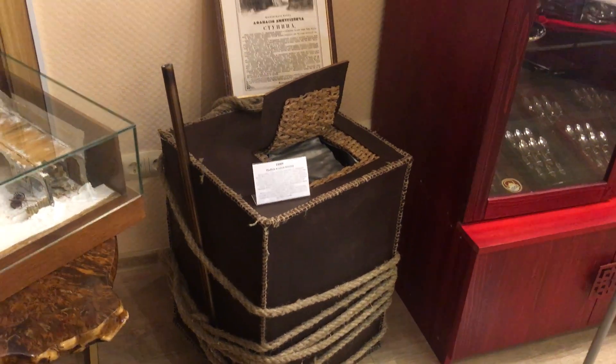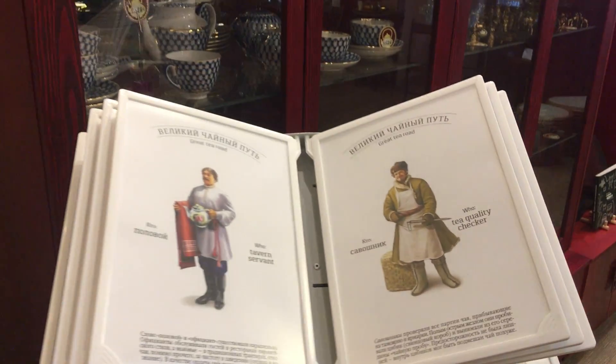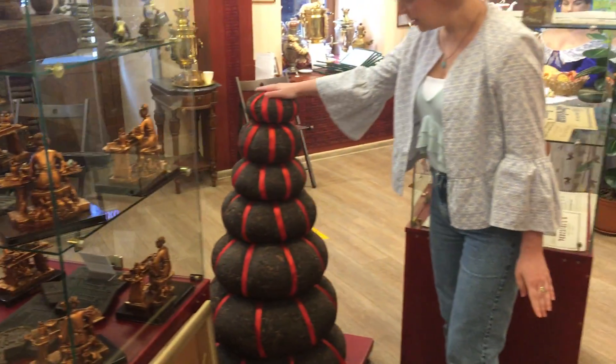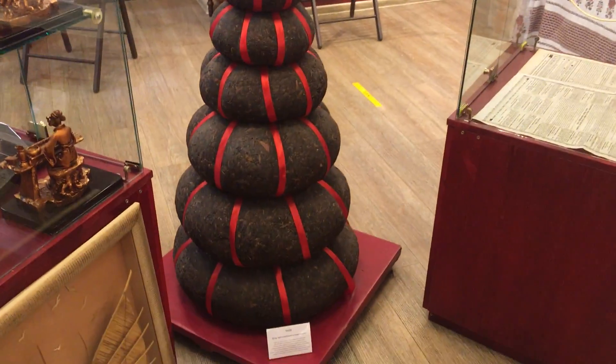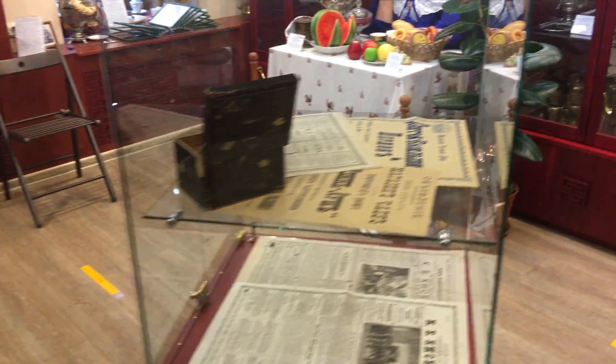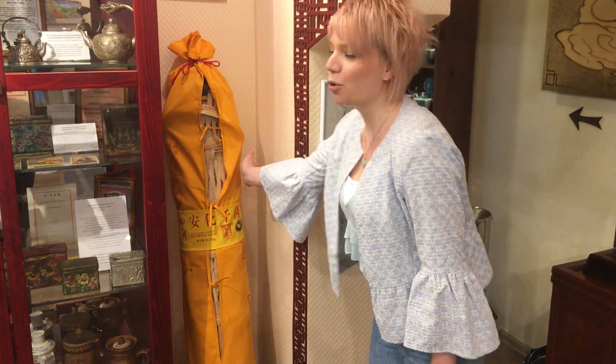We call it a cubic. We have a lot of Chinese teas. This is tea in a traditional Chinese form, and this is tea too, in the form of a column.